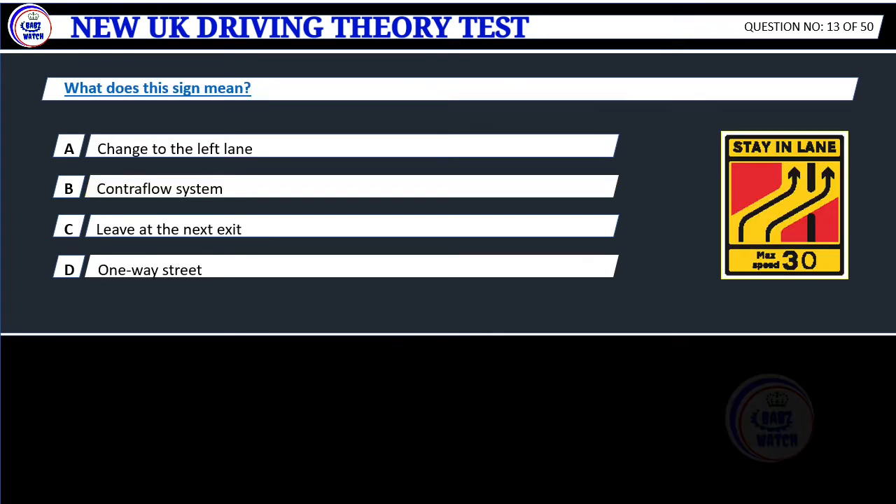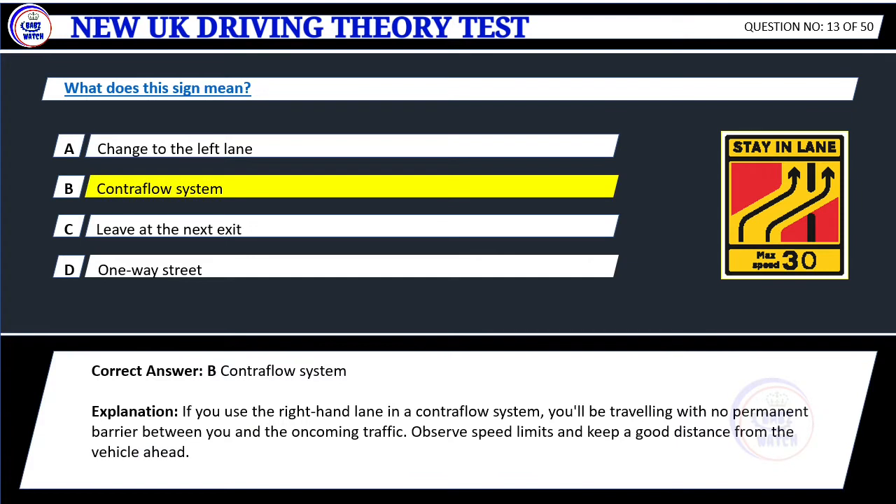Question 13. What does this sign mean? A. Change to the left lane. B. Contraflow system. C. Leave at the next exit. D. One-way street. Correct answer: B. Contraflow system. Explanation: If you use the right-hand lane in a contraflow system, you'll be traveling with no permanent barrier between you and the oncoming traffic. Observe speed limits and keep a good distance from the vehicle ahead.